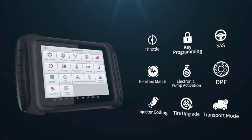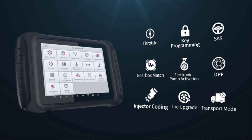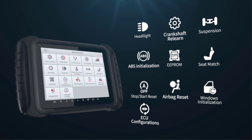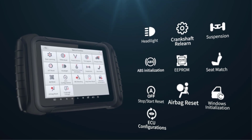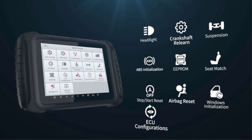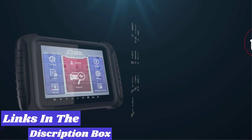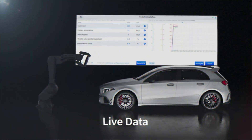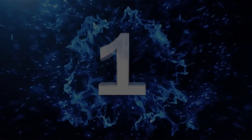Today in this video we are going to help you find out the best OBD2 scanner in the market. I made this list based on my personal opinion and I tried to list them based on their quality, durability, customer reviews, and more. If you want to see their price and more information about them, you can check our links in the description below.